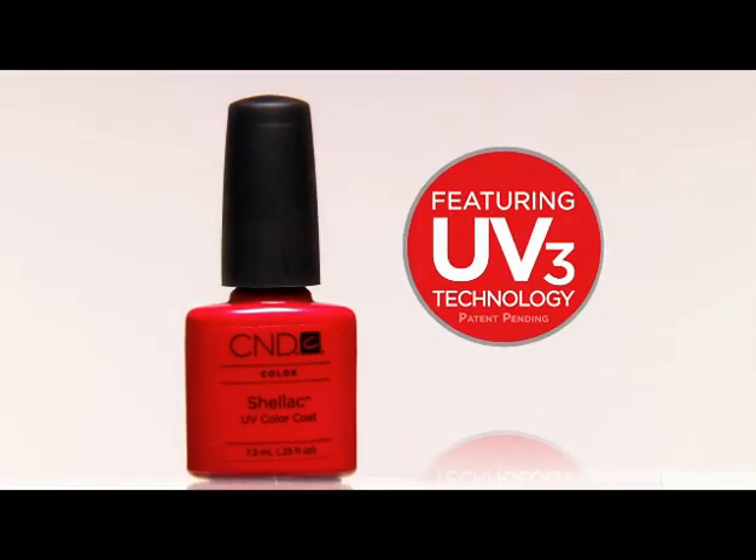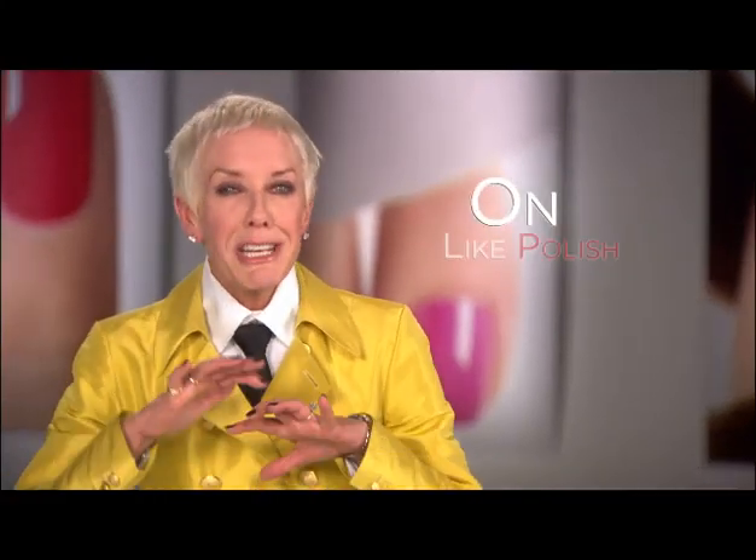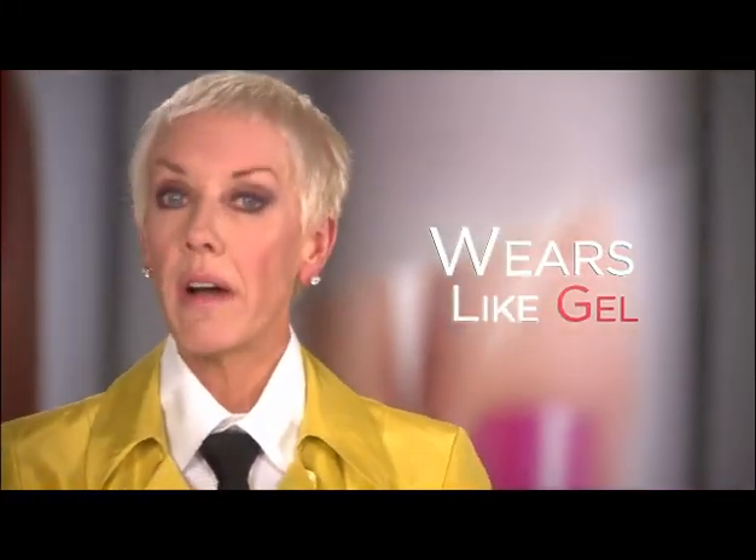My family built this company on two important ingredients: imagination and solid chemistry. We're proud to continue the tradition with Shellac. Our special UV-3 Shellac formula combines the strength of a gel with the beauty of polish like no other product in the world — it's the best of both. This unique formula glides on like polish. It contains monomers that give it the longevity and wear of a gel, and unique polymers that allow it to be removed safely and gently in minutes. I'm wearing my favorite color, Fedora, and I think it looks gorgeous.